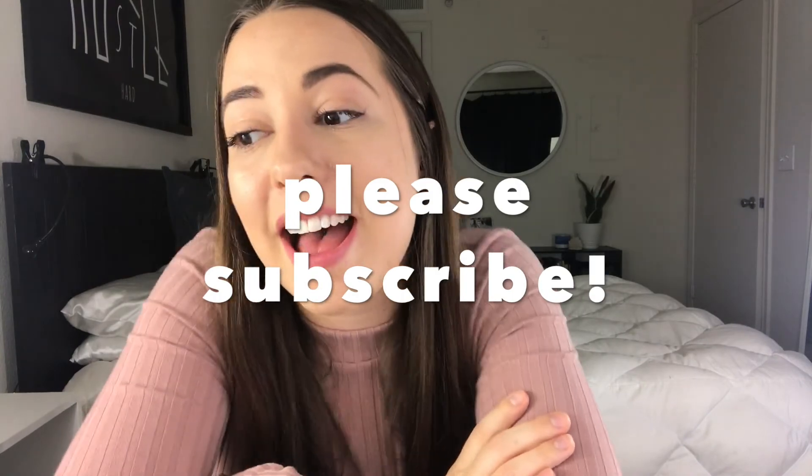Thank you for watching! If you liked this video, go ahead and give it a thumbs up. If you haven't already, please subscribe — I'm trying to grow this channel and make it into something really valuable to you. Thank you for watching, have a great day, switch to silk, love you, bye!